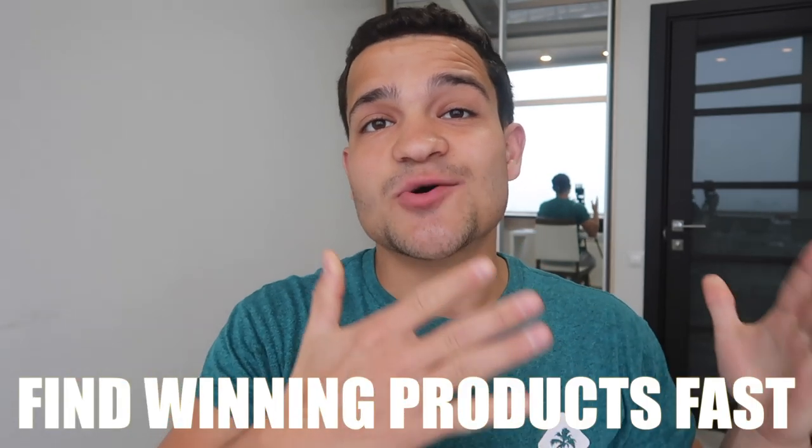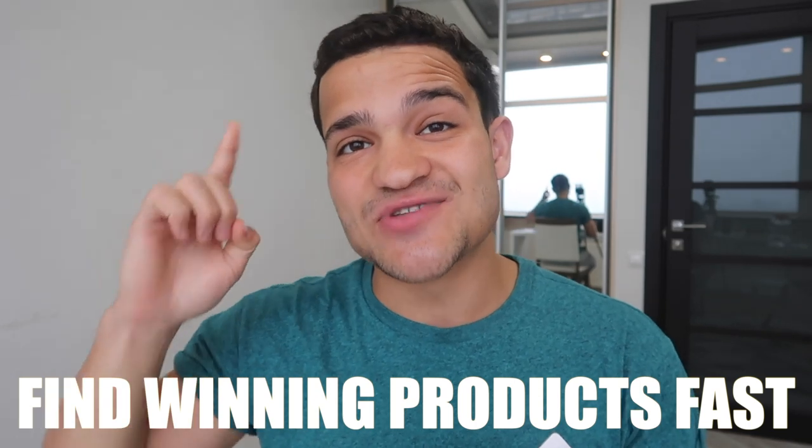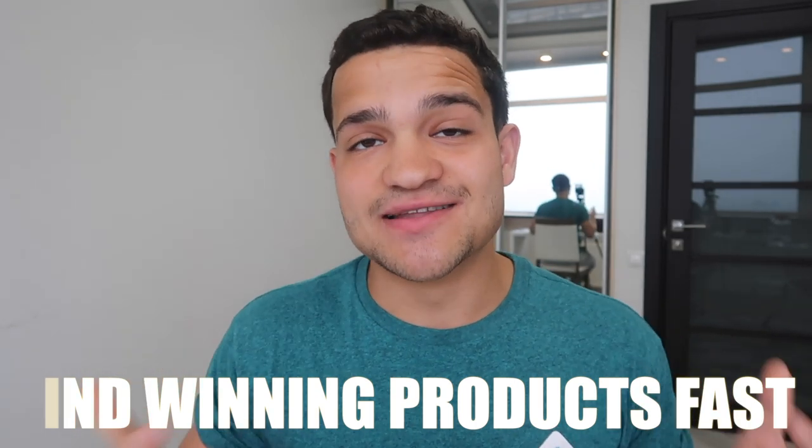In this video, I'm going to show you the fastest way to find winning Shopify products in 2020 and beyond. I hope you had amazing holidays and a Merry Christmas. We're going to absolutely crush it so you can find the top products very quickly — faster than anybody else — the same way that I find my top winning products.